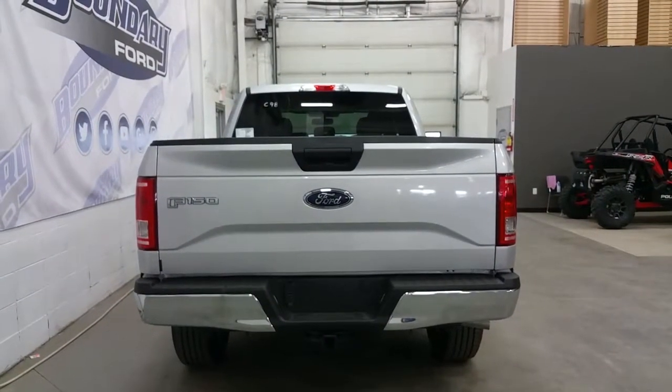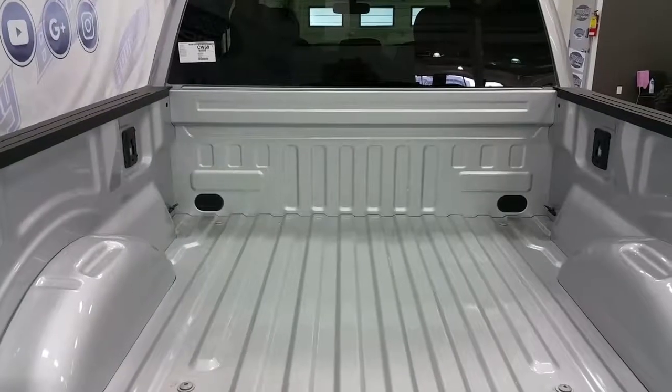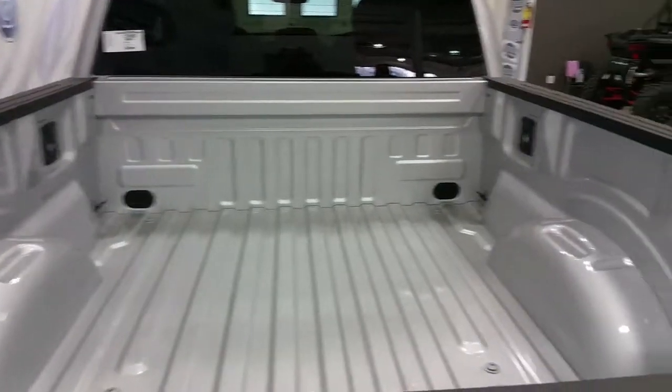At the rear we have a chrome rear bumper, a trailer towing connection, and a black tailgate handle. In the box are four stationary cargo tie downs as well as a box sync management system.